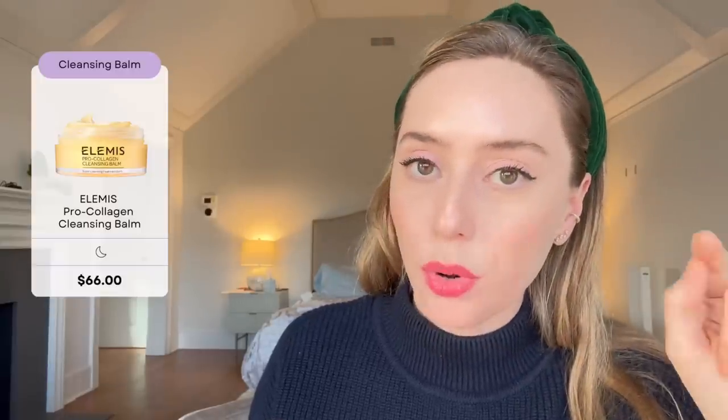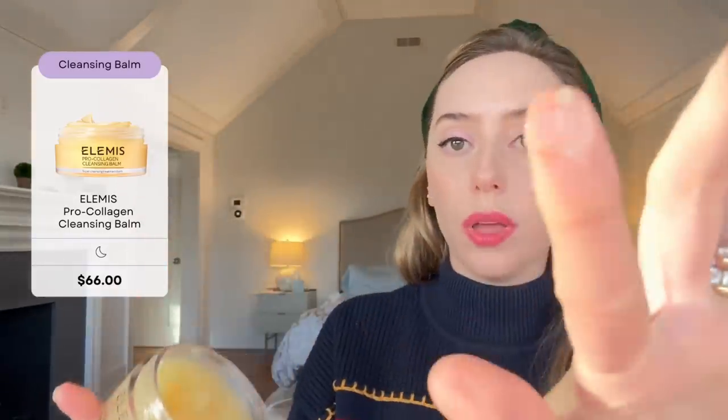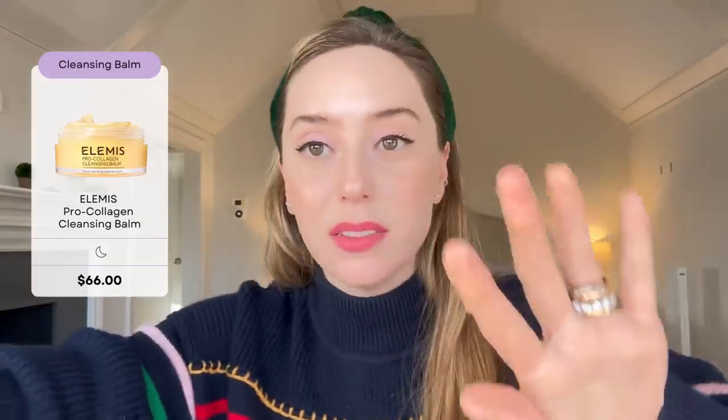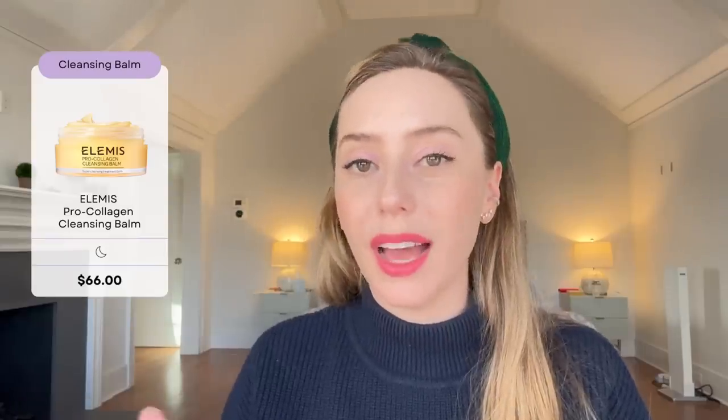The last cleanser is the LMS Pro Collagen Oil Balm — I have it right here. It is a very thick, oil-based balm. This is great for heavy makeup users, not for people who don't wear much makeup. It is never going to be a single-cleanse cleanser; you're going to have to follow up with another cleanser after because it's very oily, and it smells like a spa.